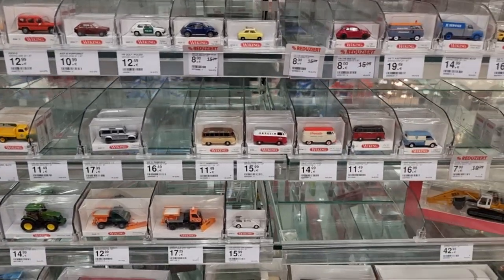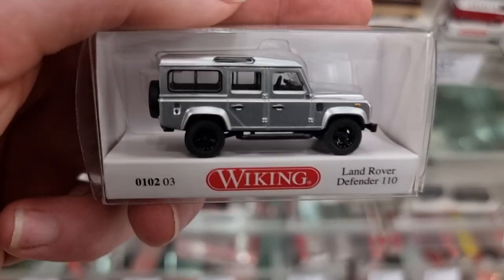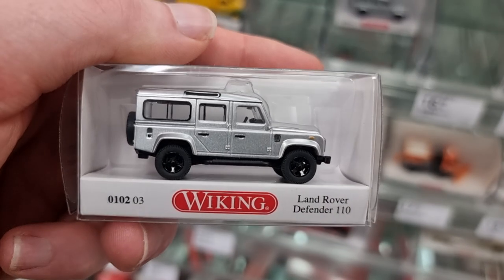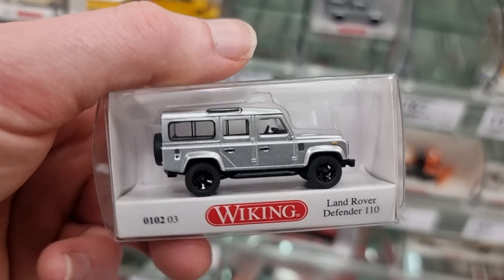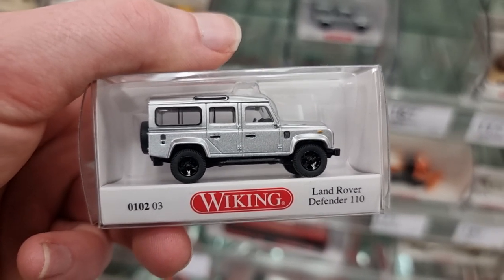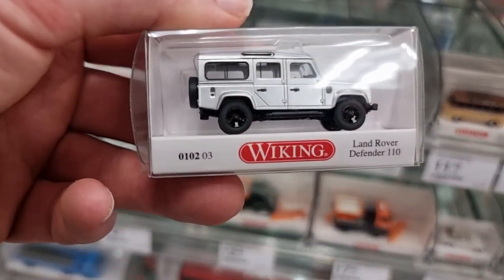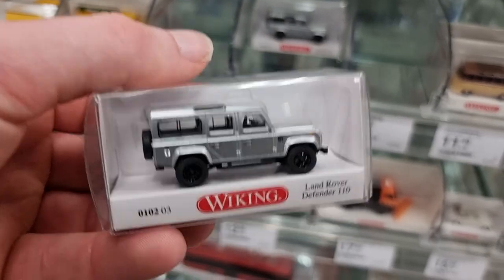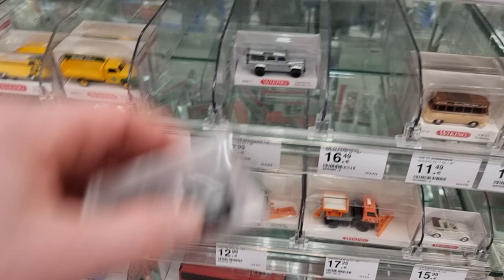Nice VDubs, nice VDubs. You've got to love this Land Rover — check this out, see how beautiful this thing is. No way — first I was going to buy it but then I saw 70 euro 99 and no, I'm not going to buy this. Little car but the details are phenomenal for such a small scale.